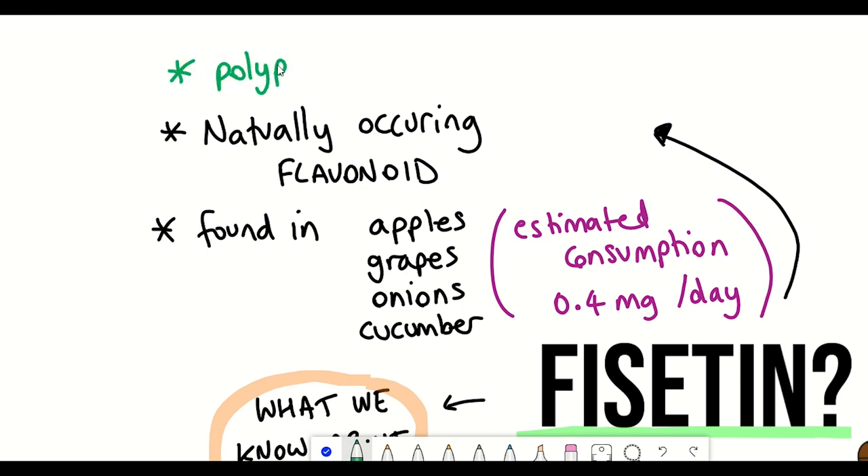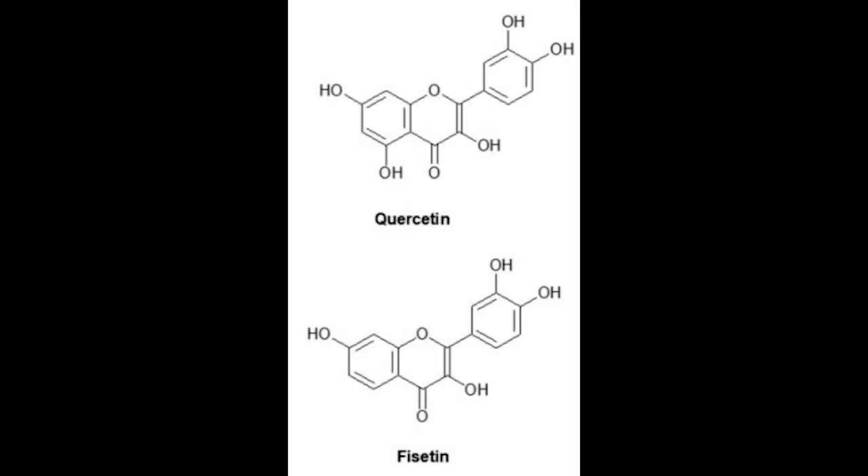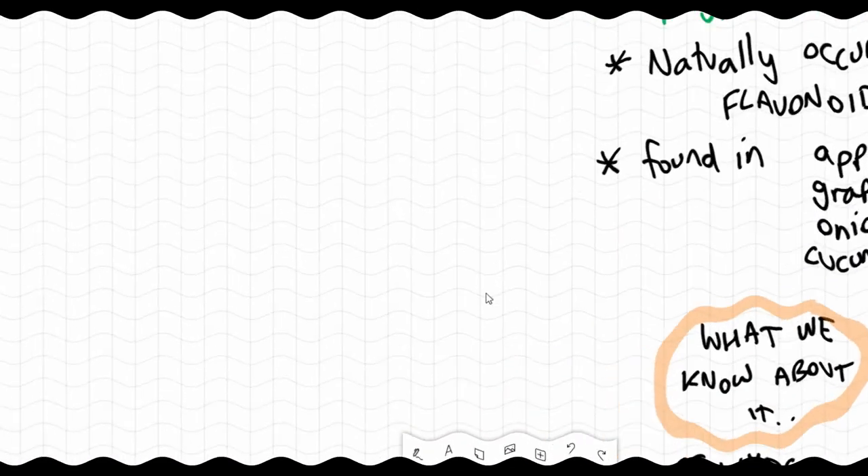Fisetin is a polyphenol, similarly to resveratrol and quercetin. In fact, the chemical structure of fisetin is very similar to quercetin, differing only in a hydroxyl group in position 5. And it's important that you remember that because we'll be coming back to both fisetin and quercetin later on in this video.